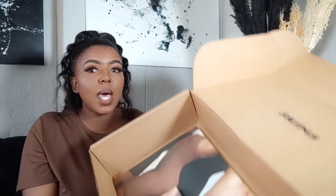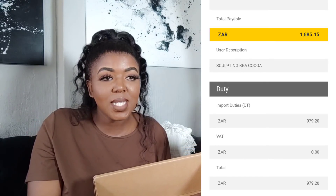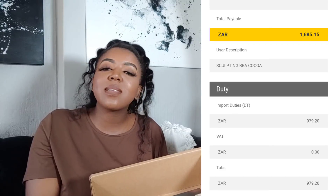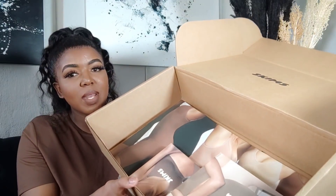My customs amount was quite expensive. They took 45 percent of my total order amount at the exchange rate at the time. They use DHL, so it's very professional. My customs amount was 1,685.15 rand — I paid that on top of what I already paid. I honestly remember thinking, is it even worth it?